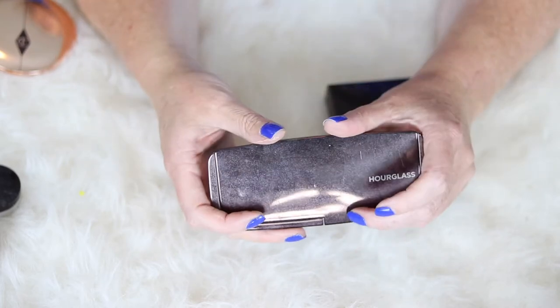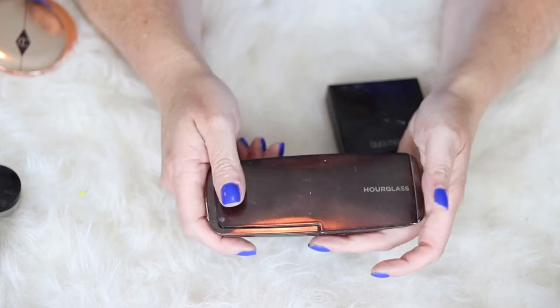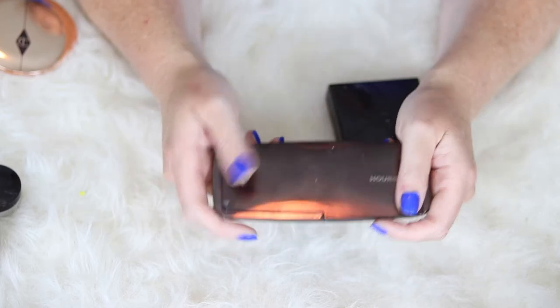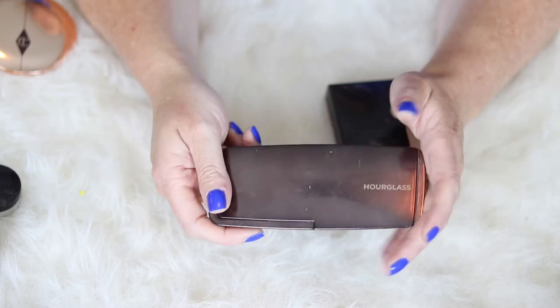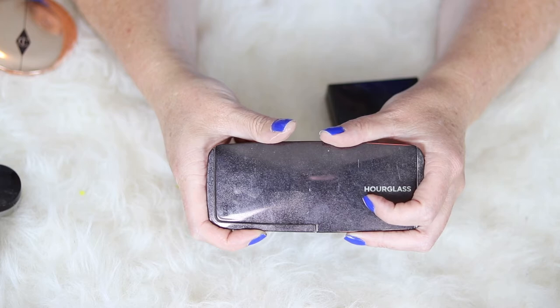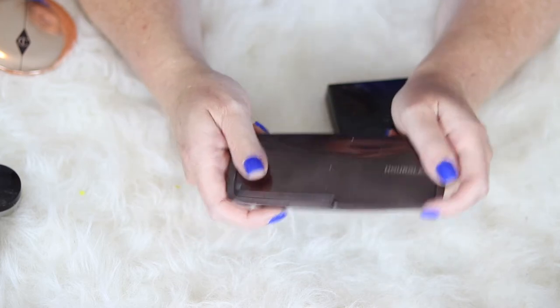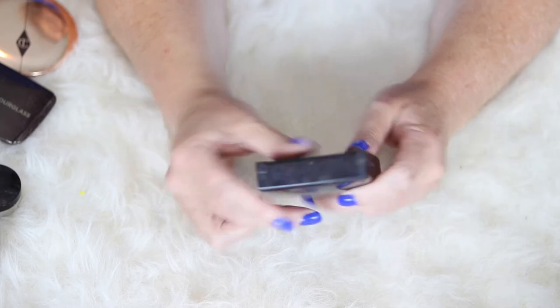I do think — and I should have brought it in here, I put it with my highlighter video — the Wet and Wild Reserve Your Cabana is a perfect dupe for these. Depending on my thoughts and feelings when I run out of this, I may just stick with the Reserve Your Cabana because that's what I've been reaching for a lot lately.